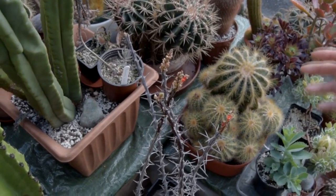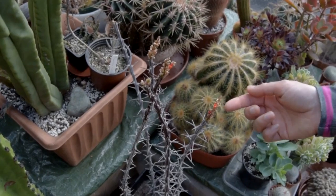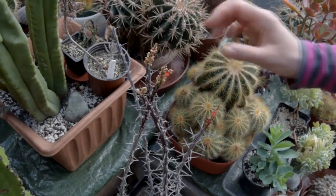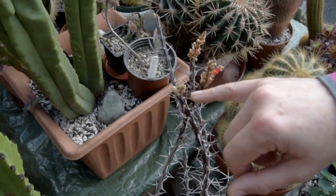Look at that — the most gorgeous orange, beautiful flowers here. Bright orange and they are so beautiful. Some of the buds actually dried up and fell off, but these two have opened and the good news is there are actually more buds forming at the top as well.